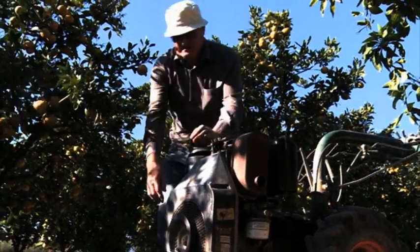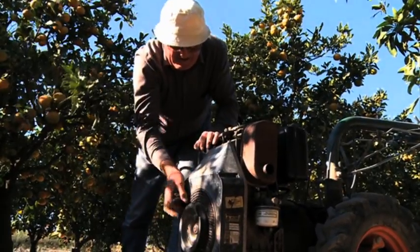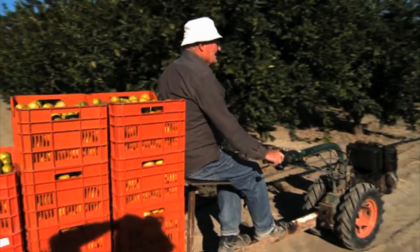The Mediterranean fruit fly is not just a Croatian problem. The fly is one of the world's most destructive pests and can be found in fruit-growing regions all over the world.